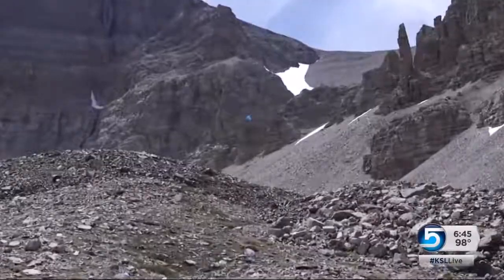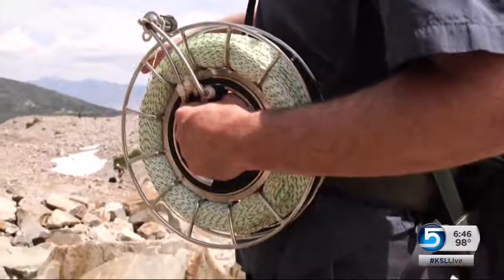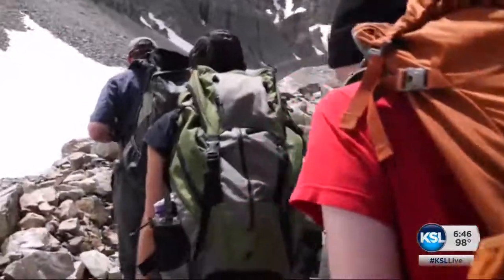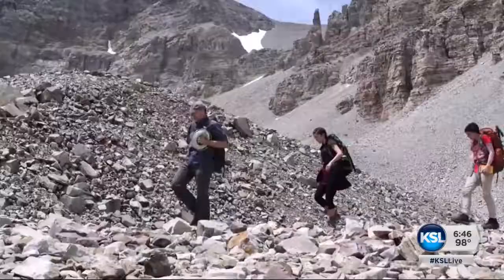At around 11,000 feet you might see lee eddies — science in action. I can feel the downslope wind here. Three balloons dangling a camera are towed by a research team; that camera is taking a picture every 15 seconds of whatever it's looking at on the ground.